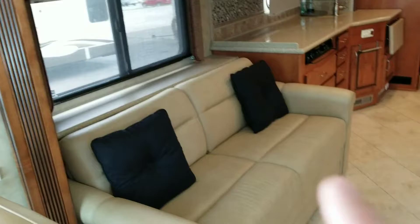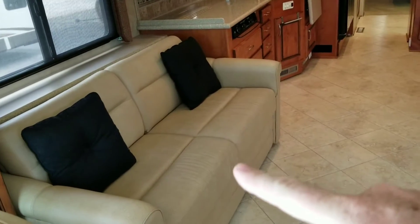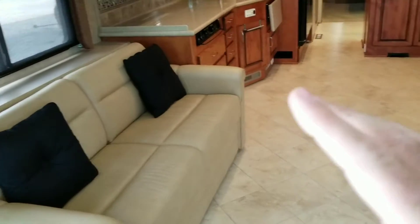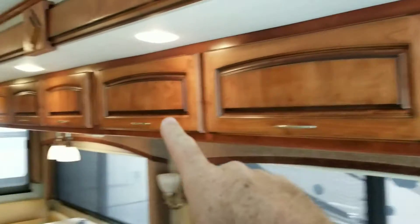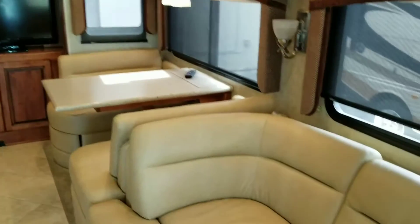Everything is high quality on this one. This will make into a bed on this side with an air mattress in there. All this is solid wood — everything's solid wood. Nice wraparound for the TV set.